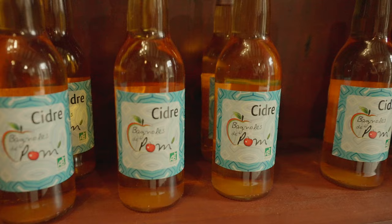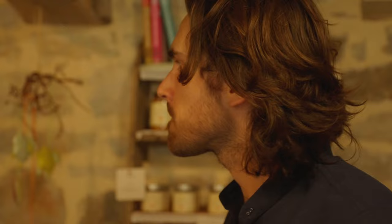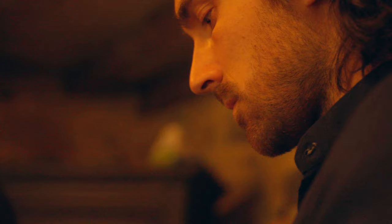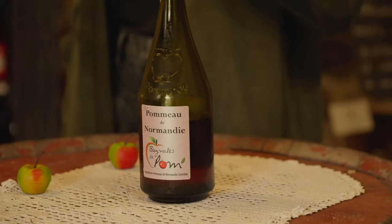Remarquez que la robe déjà est différente. On n'est plus sur une robe blanche, on est plutôt sur le jaune doré. Il y a tout le côté sucré du moût qui est là, puisque c'est quand même assez riche le moût en sucre, et puis plus l'alcool par-dessus. C'est vraiment important d'avoir la phase de vieillissement d'un minimum un an et demi, mais dans la réalité, on est plutôt à deux ans et demi, trois ans de vieillissement, pour avoir ce qu'on appelle un fondu entre la partie moût sucrée et la partie alcoolisée. Ça irait très bien avec une tarte tatin, par exemple.